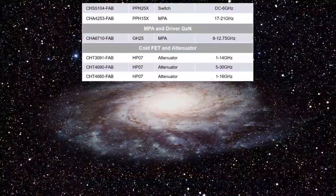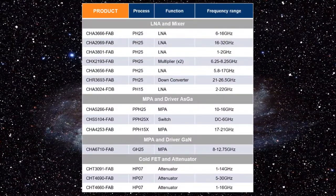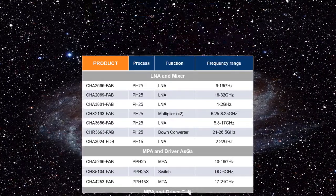We have added 13 parts in our catalog, fully specified, from LNA, MPA, attenuators, frequency converters, and so on.